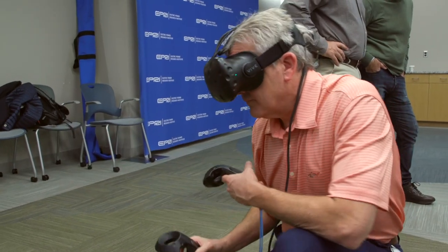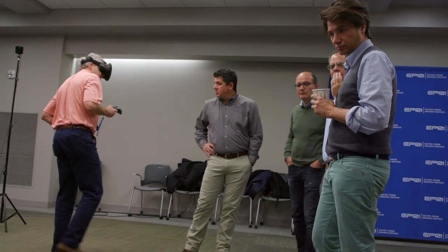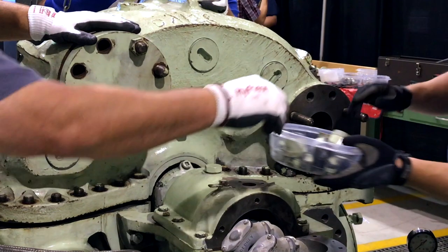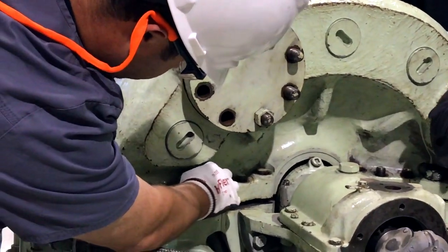With virtual reality, the training experience is more realistic and lifelike than classroom or computer-based training, and trainees get a better appreciation for the true size of the components and the time required to disassemble and reassemble. This maximizes the user experience, increases the level of interest of the trainees, and improves worker proficiency. There's no need to purchase and maintain spare plant components, and it's easier to set up and administer than hands-on training.